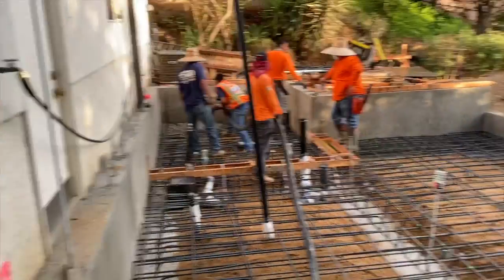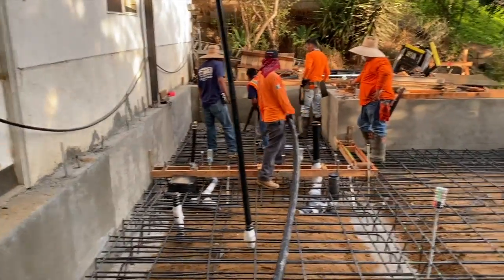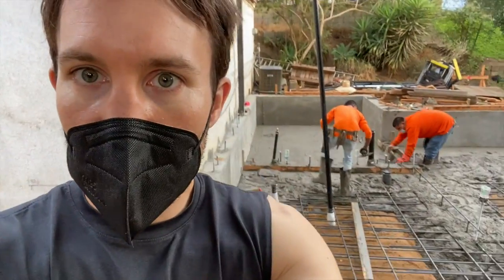Here's the first of the last concrete trucks. I think they're going to need two or three today. My neighbors were nice enough to clear the whole street. It's going pretty fast today — they pour it and they smooth it right away.